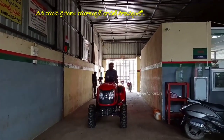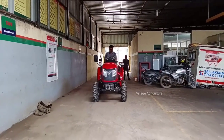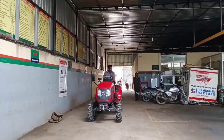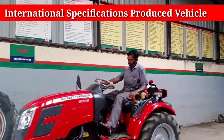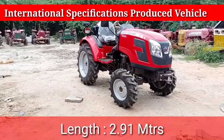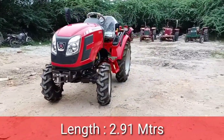In this video, we have a 28HP tractor. This mini tractor is an international quality product from India. This product is in export quality. This video has complete details about this tractor.